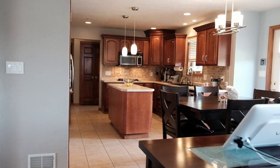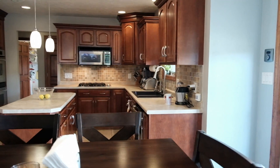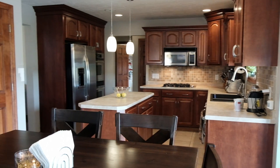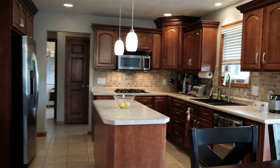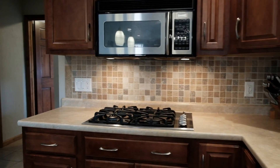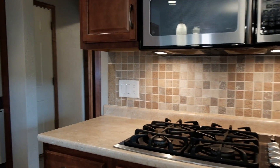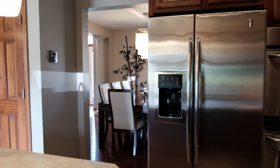Connecting the dinette is a beautiful open concept kitchen with plenty of space to cook up some tasty dishes. The details of the cherry cabinetry combined with a complementary backsplash make the kitchen warm and inviting. The center island and all of the amenities are first class. The kitchen is complete with all stainless steel appliances including double ovens and a built-in range.